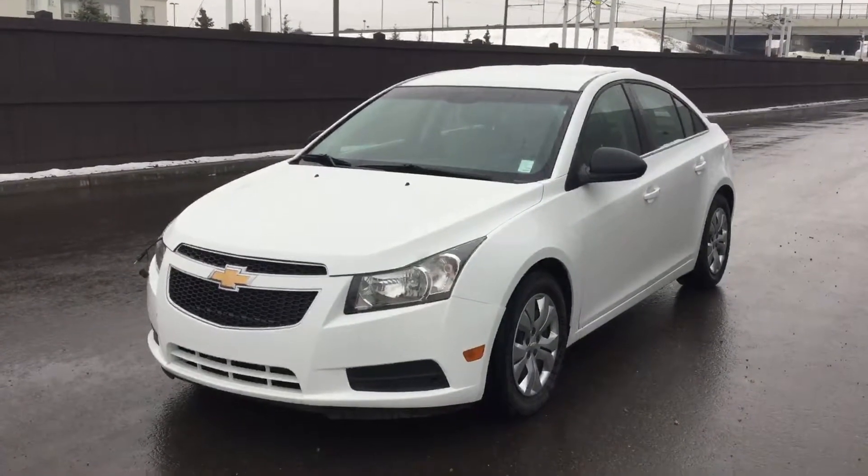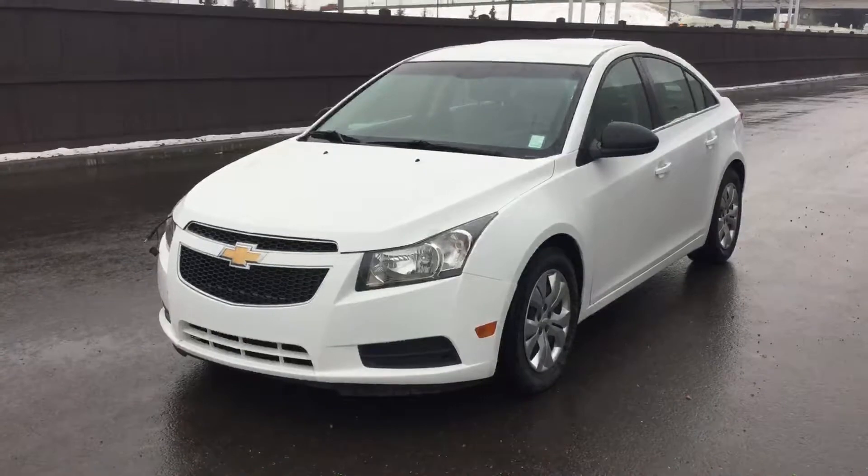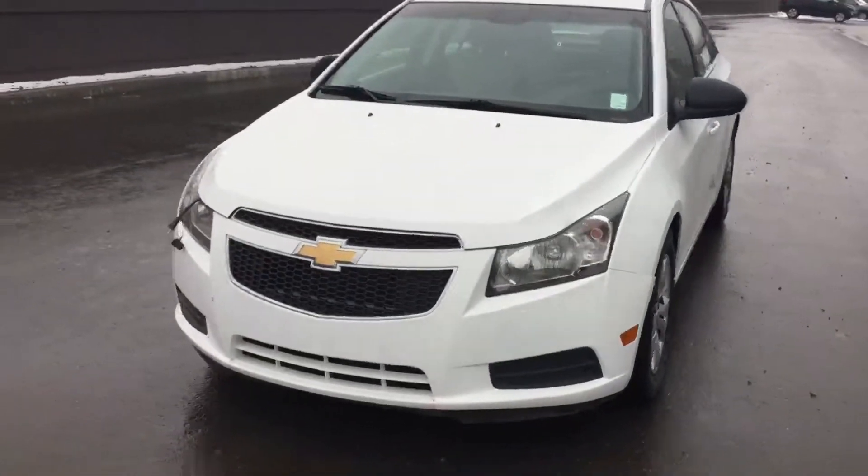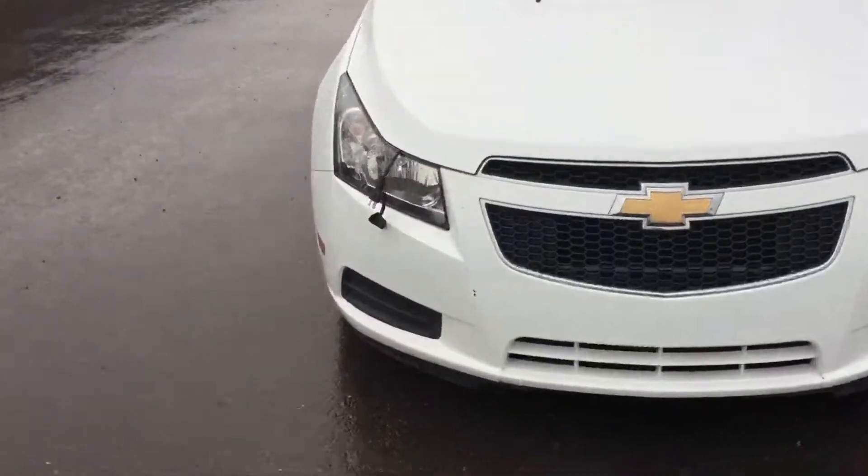Hey, what's up? It's Ray with River City Hyundai. I just wanted to show you a quick little walk-around video on our 2012 Chevy Cruze. As you can see, it's in really good shape.